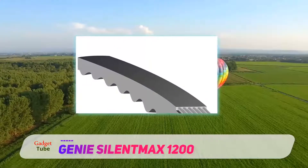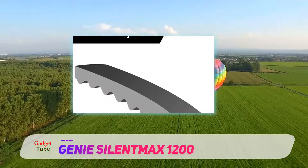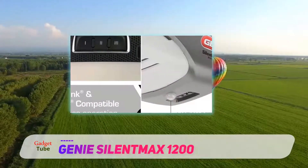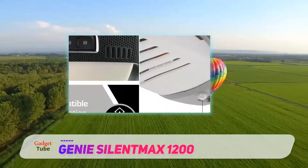Apart from this, the unit comes with Genie's safety beam system, which throws an invisible infrared beam across the door. This prevents users from unwanted accidents. The unit is operated by a powerful battery which comes with two years of warranty.